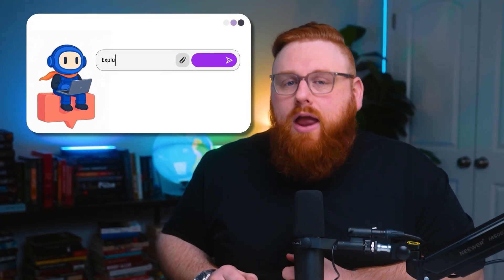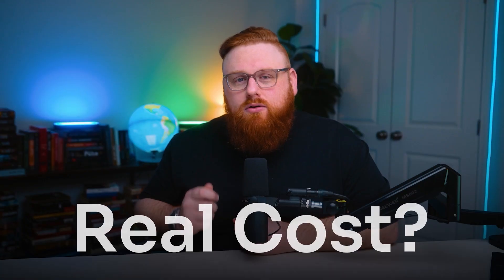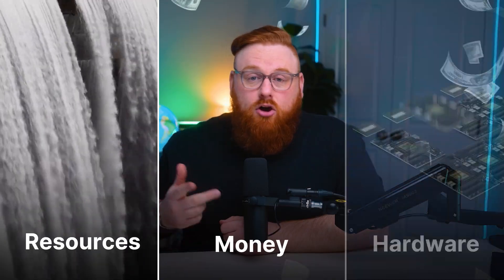AI feels instant, magical, and free. But did you know that every prompt you put in comes with a real cost? Today we're breaking down exactly what it costs to run AI — the money, the natural resources, the hardware, all of it, without the hype.